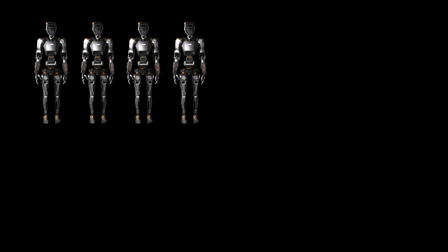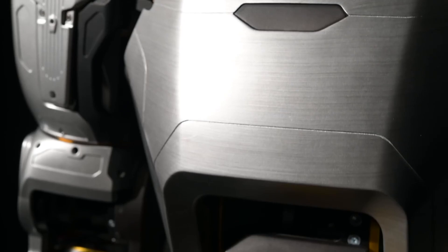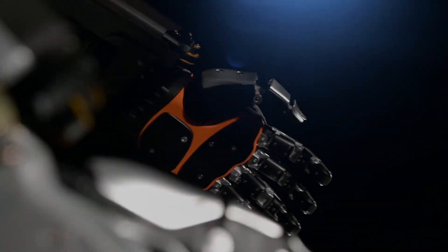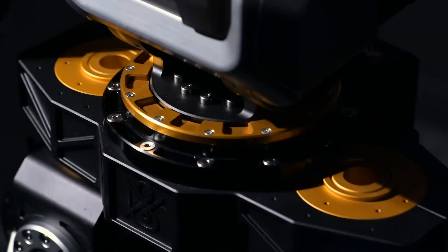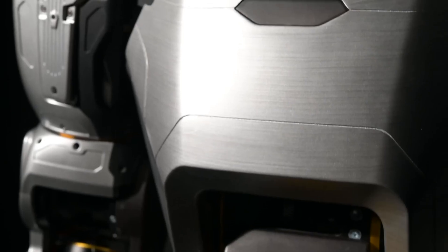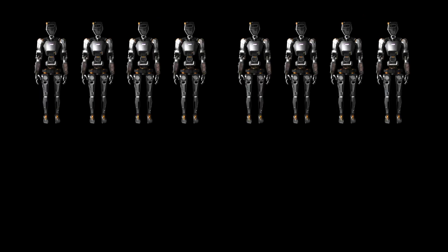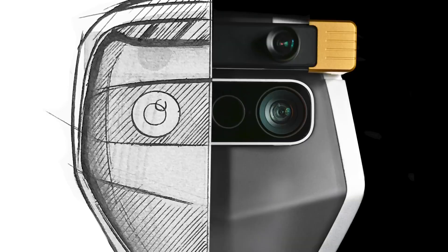Each player brings a distinctive set of capabilities, sparking a healthy competition that propels the industry forward. The race isn't just about who can fold laundry more efficiently or make coffee with finesse — it's a multi-faceted exploration of the boundaries of what robots can achieve in our daily lives. As the Tesla team refines Tesla Bot's capabilities through teleoperation, the competitive landscape becomes a dynamic stage for the evolution of robotics.